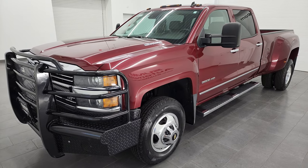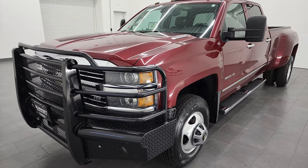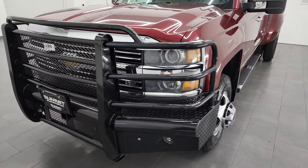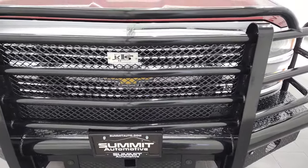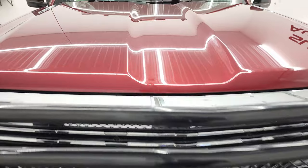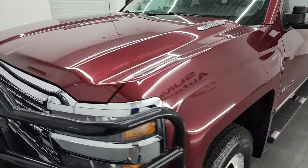This truck has been fully safetied and inspected by our service shop. It has a fresh oil and filter change, all the fluids have been checked and topped off, and it has six brand-new tires. This truck is 100% ready to go. In this video I'm going to go all the way around — inside, underneath, start it up, and take a look under the hood.